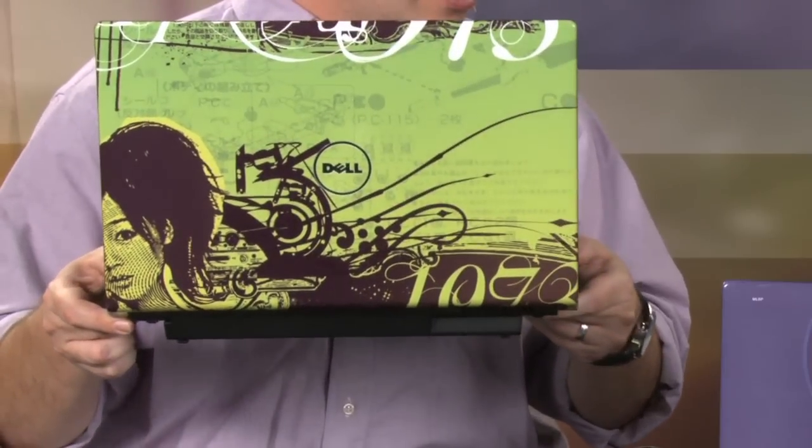What's funky about these Dells now is that on the Studio 15 line, they have this whole customizable thing — and these aren't stickers, these are covers built right in. So let's open these up and take a look. Mine is like this weird kind of green, graffiti-like thing.